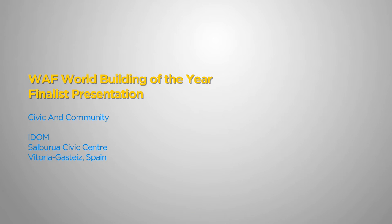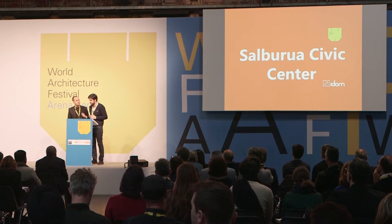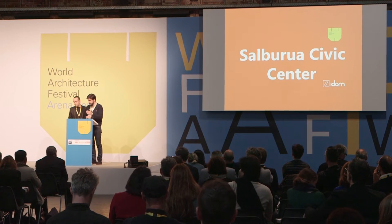Good morning everyone. It's a pleasure to be here. My name is Diego Rodríguez, architect at IROM. My colleague here is Gonzalo Carro, partnered architect and responsible for the design of Salgrúa Simpson.